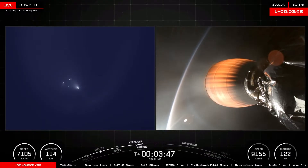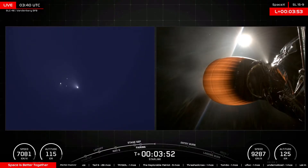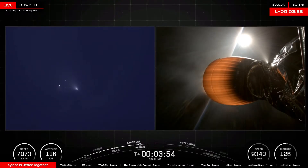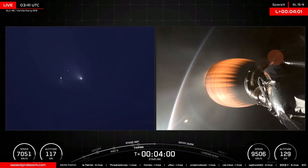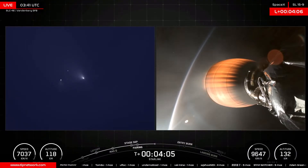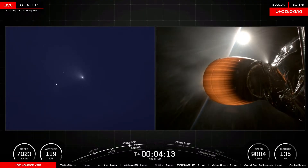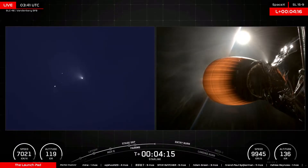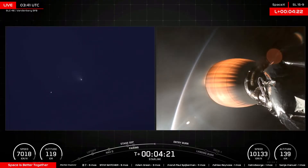The first stage will conduct two burns on its journey back down to the drone ship. The entry burn will start six minutes eight seconds into flight, the landing burn starting seven minutes 51 seconds into flight. We're keeping an eye on that speed in the bottom left corner of your screen. When we see that speed null out and then start to increase, we will have achieved apogee. We're at 119 — is it going to push 120?